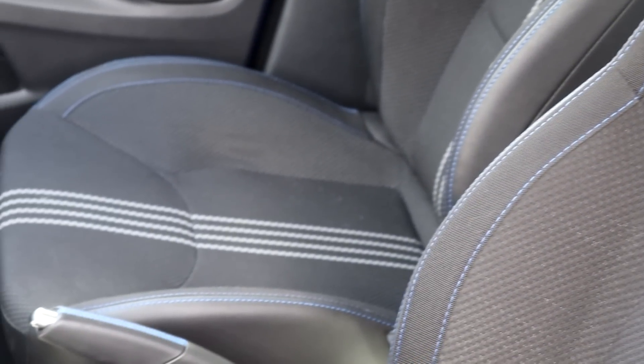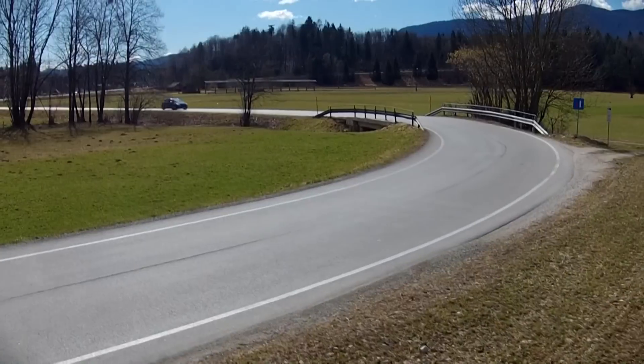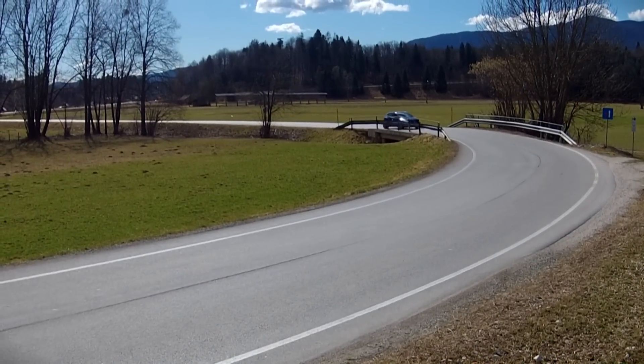The sporty seats are optional, so you can opt to take only the exterior GT-Line looks. Which is good — I'll explain why.